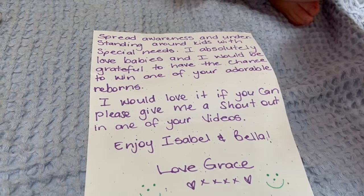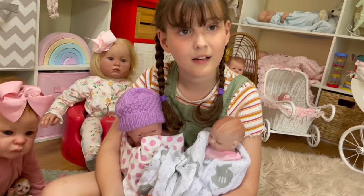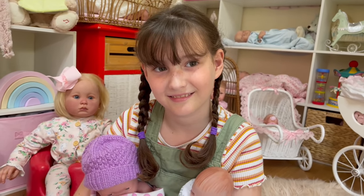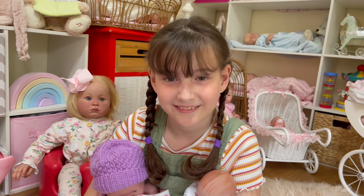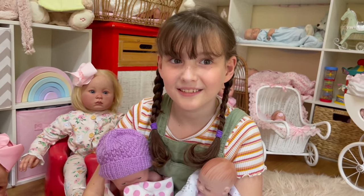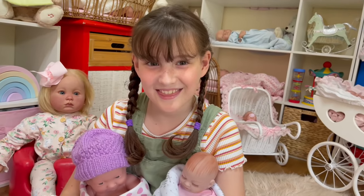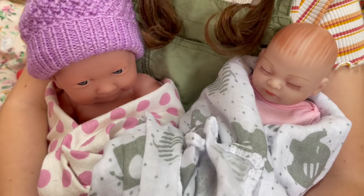Now look, Alia - there was more to that letter. Grace is ten years old and she has special needs - she was born with a lot of health issues. But she said that looking after her babies has brought her a lot of comfort, and also watching your videos. That's something we really love about reborns - they bring joy to so many people, especially for people with special needs. They can be a real comfort when things are really hard. Thank you so much, Grace - I'll take really good care of Isabelle and Bella.